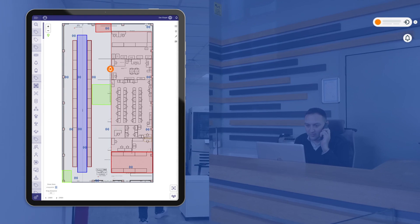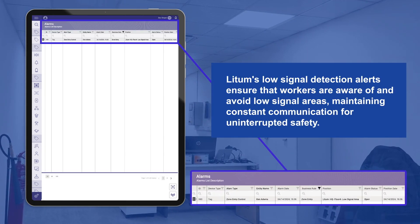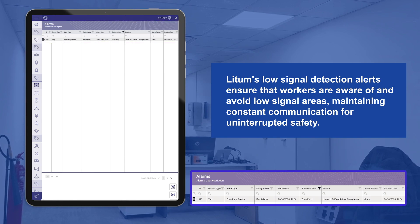LIDM's low-signal detection alerts ensure that workers are aware of and avoid low-signal areas, maintaining constant communication for uninterrupted safety.